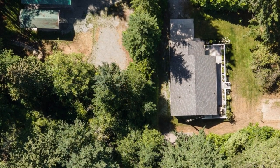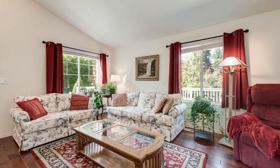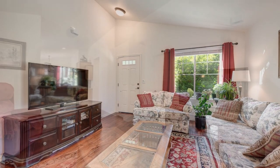Step into this captivating one-level home boasting two bedrooms, an office or den, and 1.75 bathrooms. With a two-car attached garage, air conditioning, heat pump, and vaulted ceilings, comfort meets elegance seamlessly.